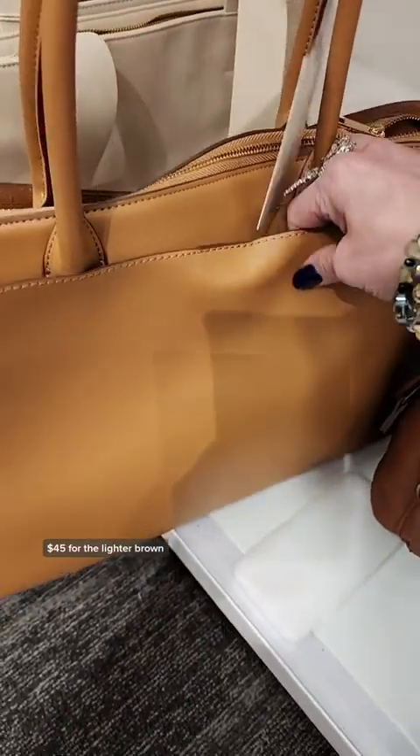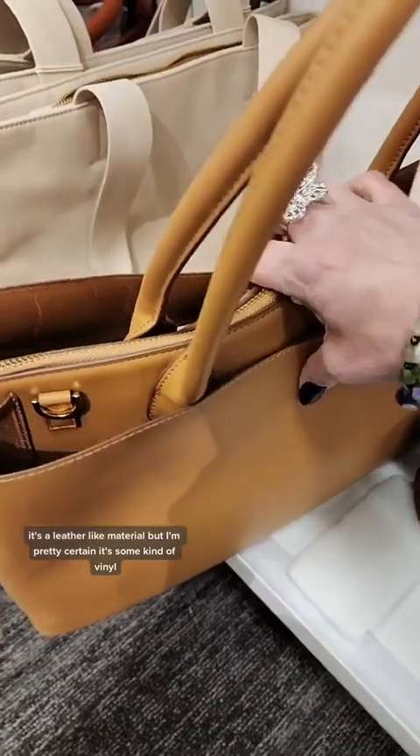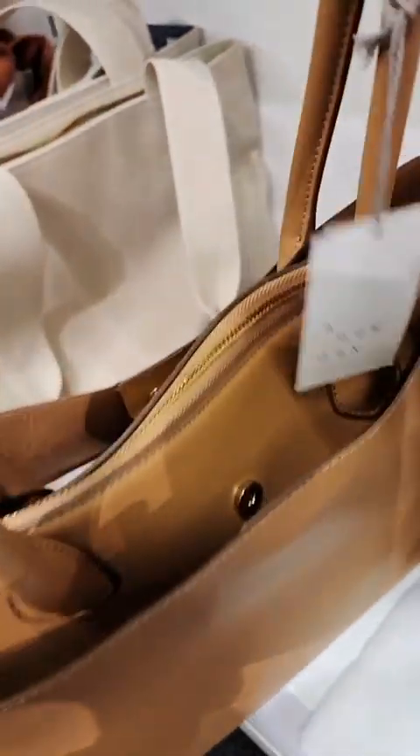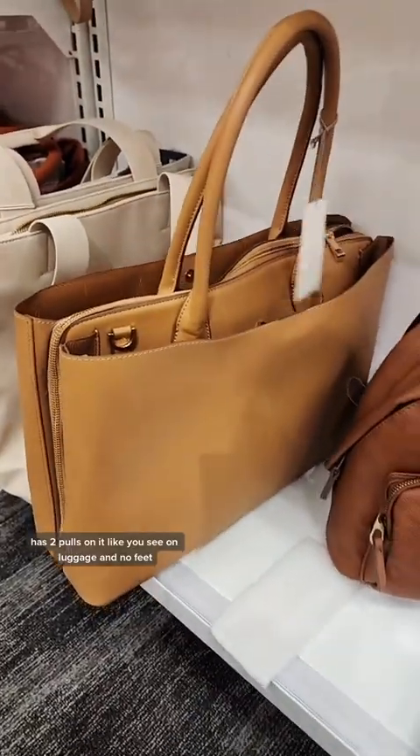$45 for the lighter brown. It's a leather-like material, but I'm pretty certain it's some kind of vinyl. And what's up with this zipper? It has two poles on it, like you see on luggage. And no feet.